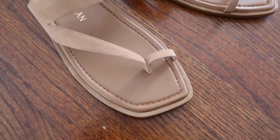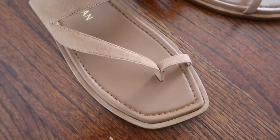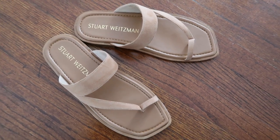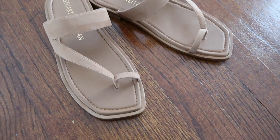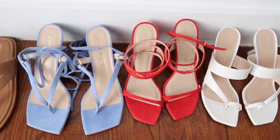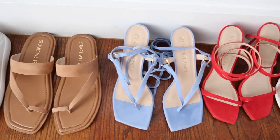Last but not least, you can't do spring without a good flat. These are the Lila Flats — the flat version of the heel I just showed you. They are absolutely stunning, super comfortable, and come in an array of colors. I'm going to show you how to style these for spring. Those are the five pairs of shoes from Stuart Weitzman's spring 2021 collection. We're going to start with my outfit of the day and shoe number one: the LC 100 Sandal in red.